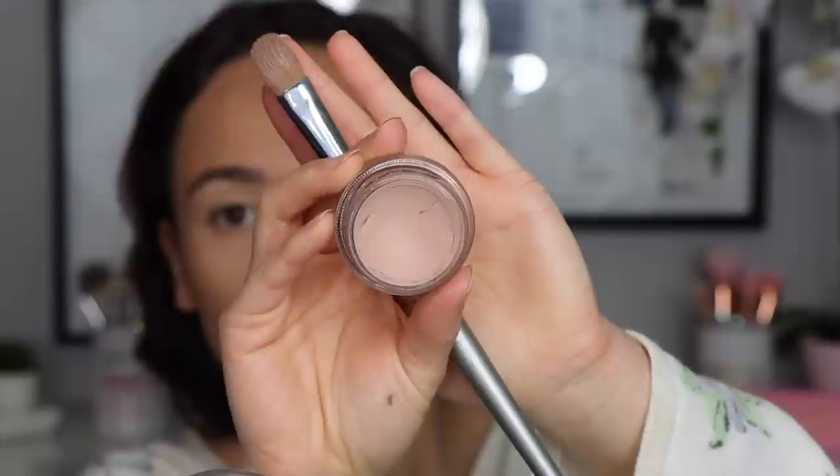Let's talk about my favorite eye base of the moment: the MAC Painterly Paint Pot. This has been around forever. I like it for how simple it is to use. I wouldn't say it guarantees shadows won't crease, because it doesn't, but I love the way shadows lay on it and how it blanks out the veins on my lid. I'll take an ESOM W25 brush — a really big sable hair brush — and quickly paint it all over my eyelid. It leaves the most beautiful canvas for eyeshadows.